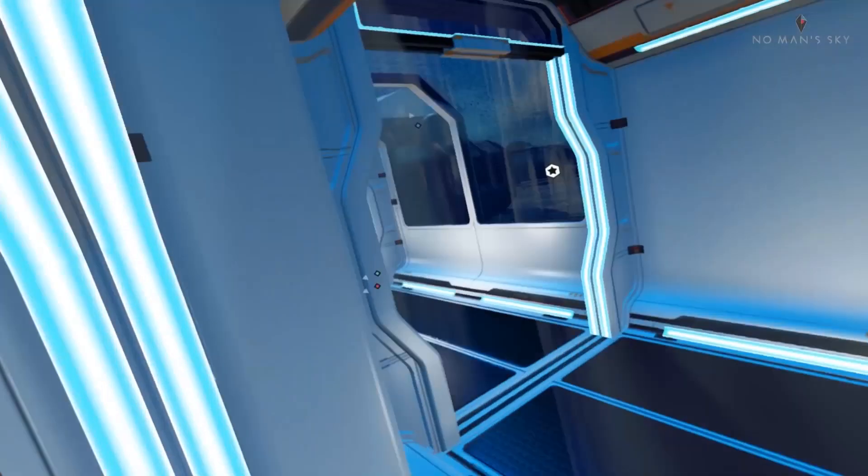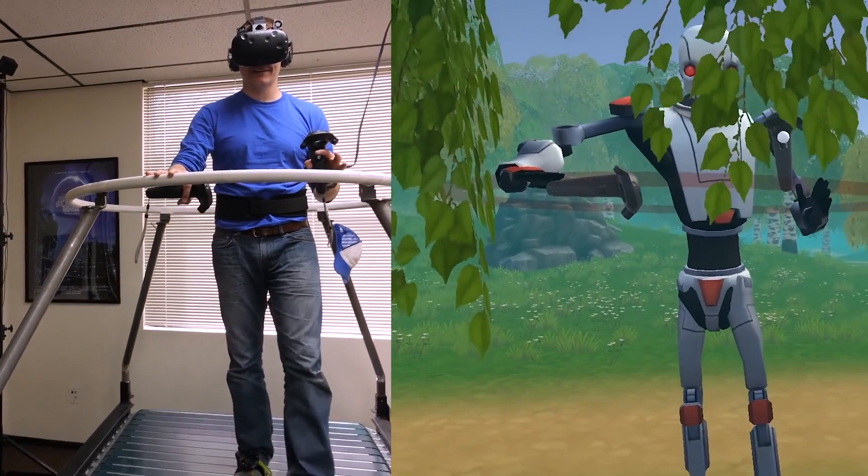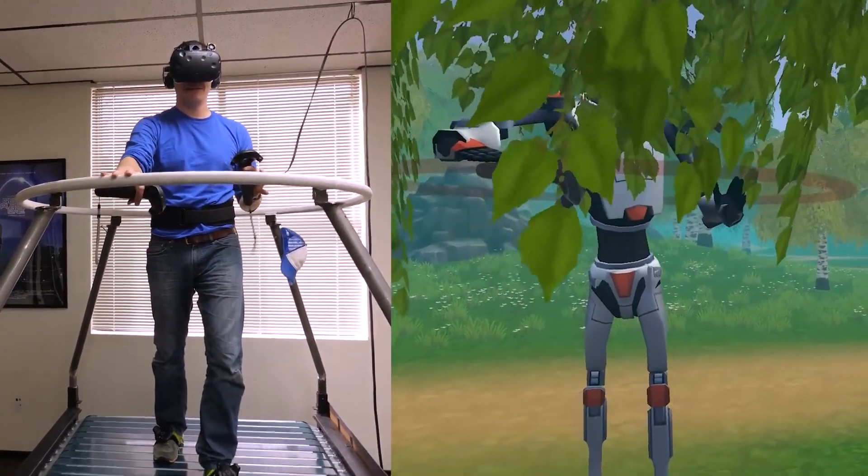Walking in VR has been a very common issue. How are you able to walk in an environment that is limited in space? How do you walk infinitely?